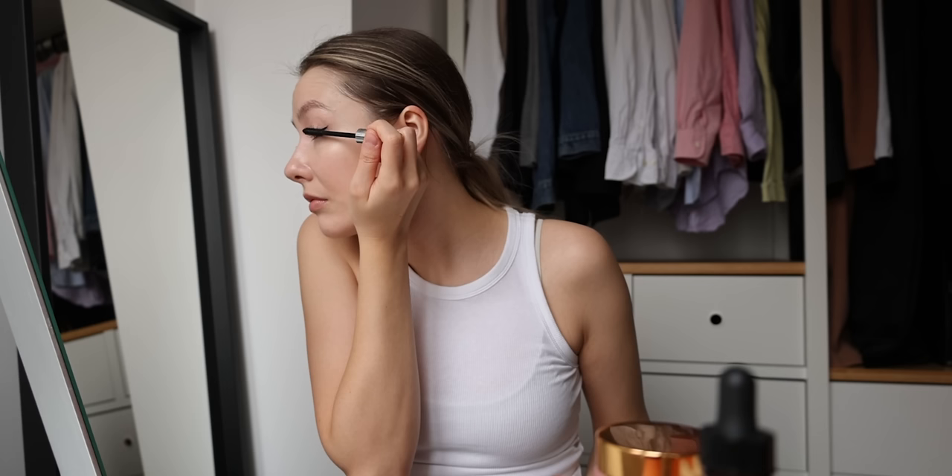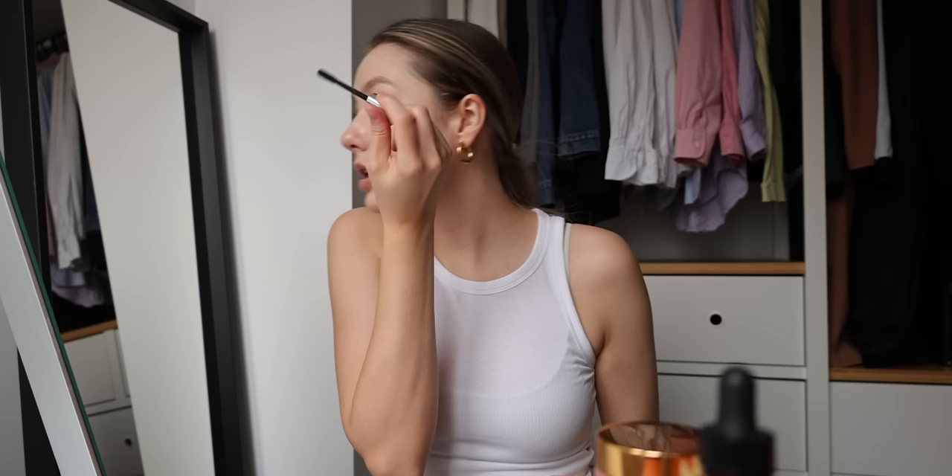I'm also using a Kevin Aucoin lash curler that I've had for about eight years — really, really good. It has two brushes: one lengthening and one volumizing, which is quite cool.